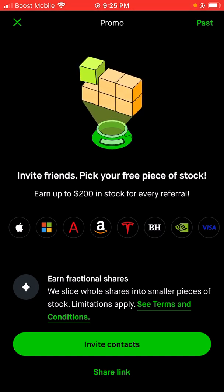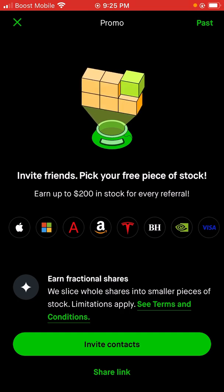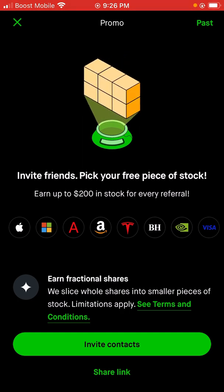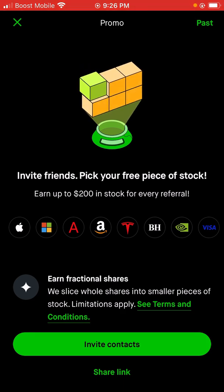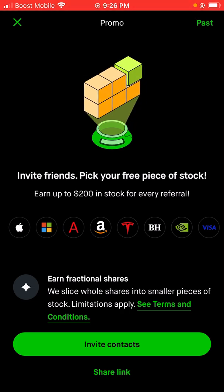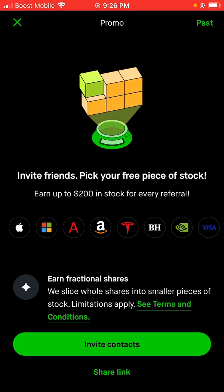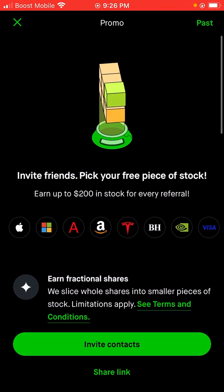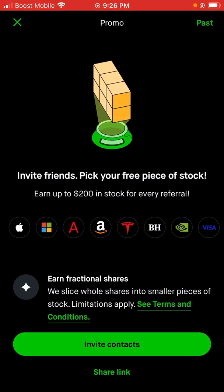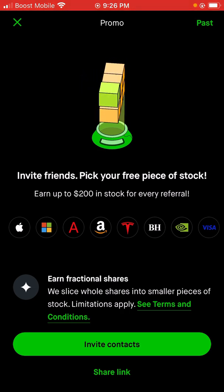Thank you guys so much for watching my videos and being subscribed to my channel. My link will be in the description box below and in the comment section. You'll need to sign up, verify yourself with an ID or a driver's license, link your email and phone number attached to your profile so you can get in with no hassle. You can either deposit zero — if you don't want to deposit at all, just skip the deposit and link a bank. But if you do, just deposit a dollar into your account. You guys have a great day.